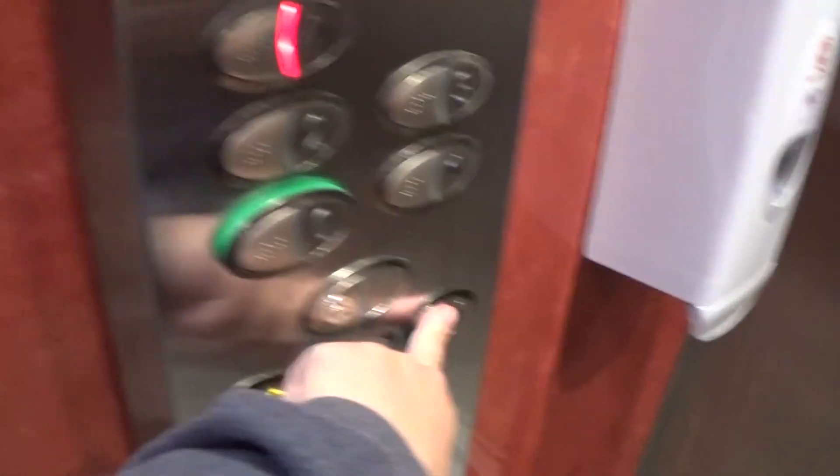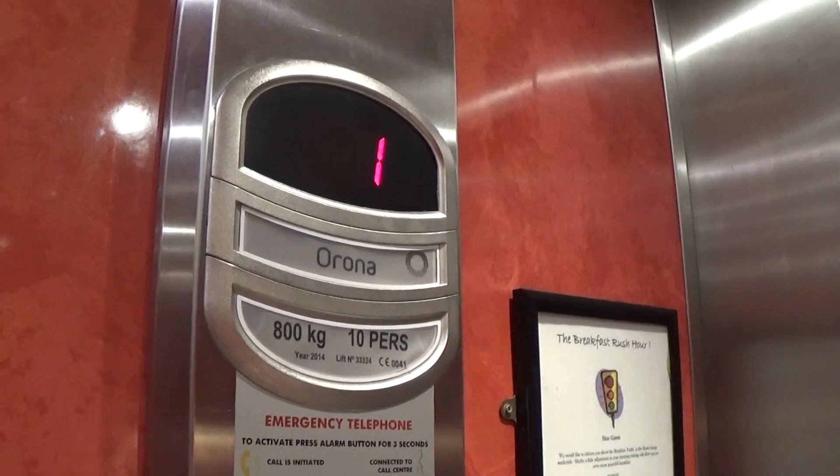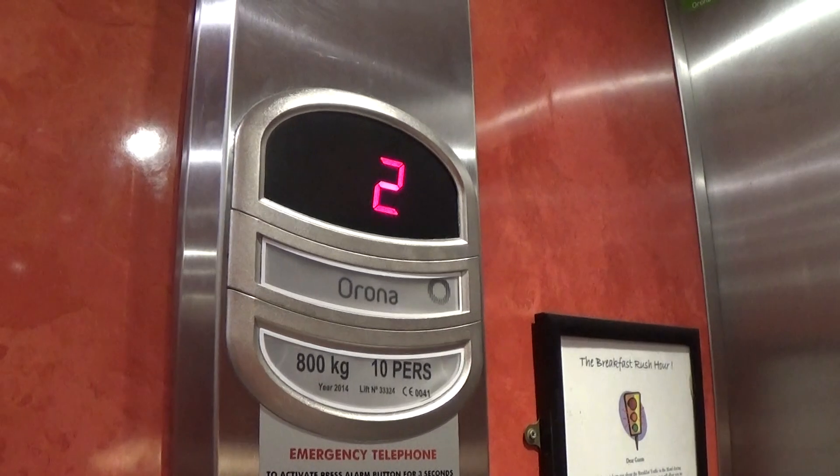We've been modernized. So go to four. Capacity is 800 kilos, ten persons, built in 2014 — seven years ago.